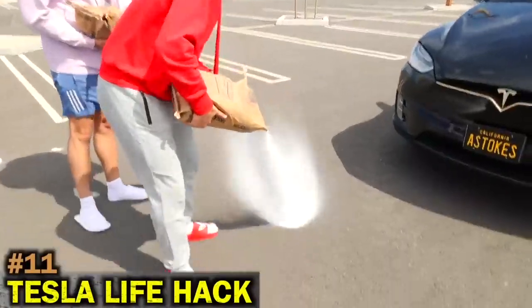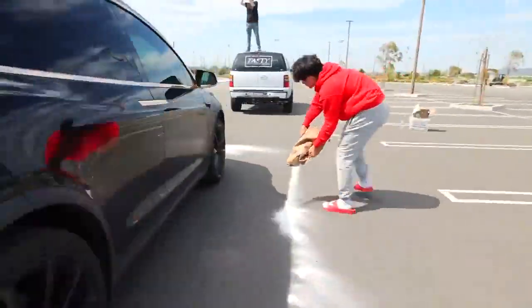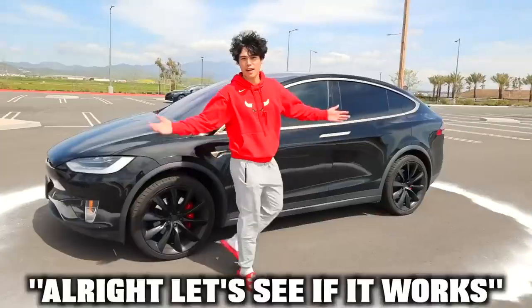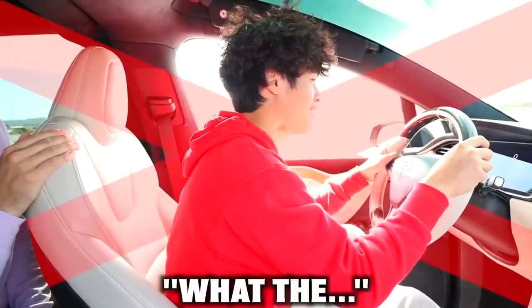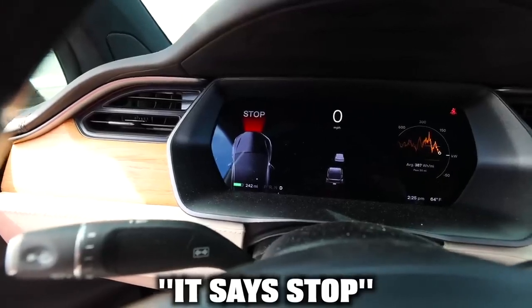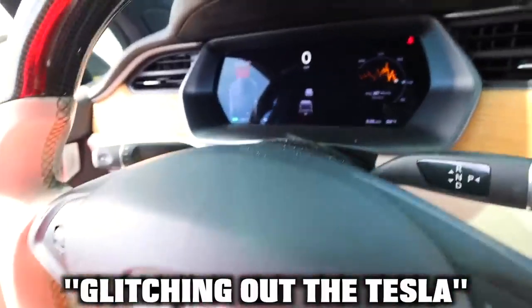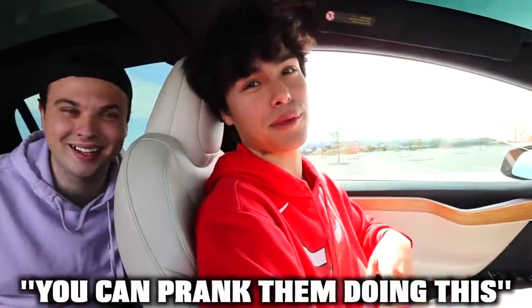Apparently, if you put a ring of salt around a Tesla, it can't drive. We're going to test that out. It's saying there's something in front of me — it says stop. I think the salt might be glitching out the Tesla. I literally can't drive. Well, if your friends have a Tesla, you can prank them doing this.